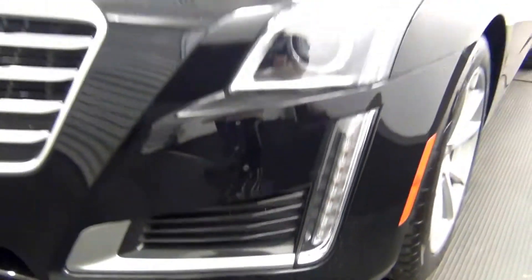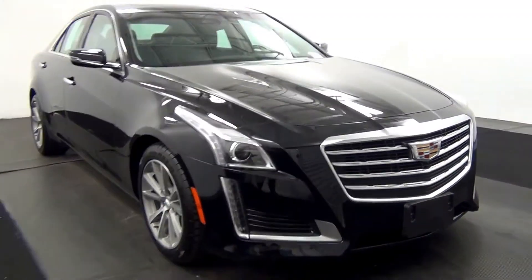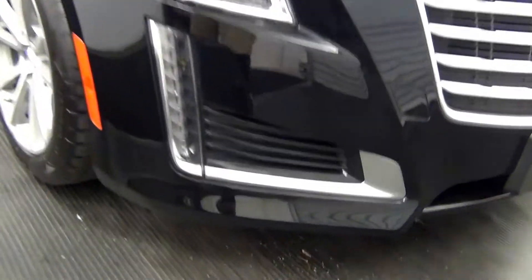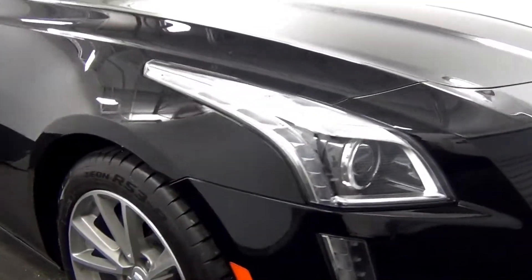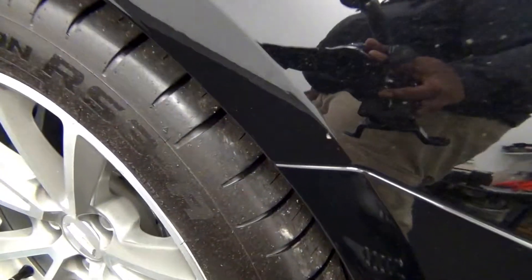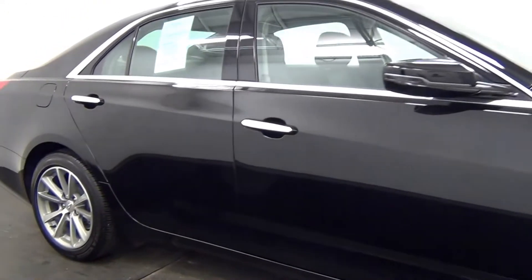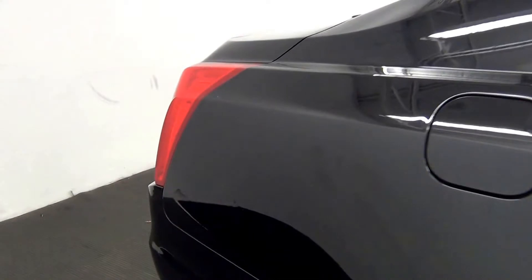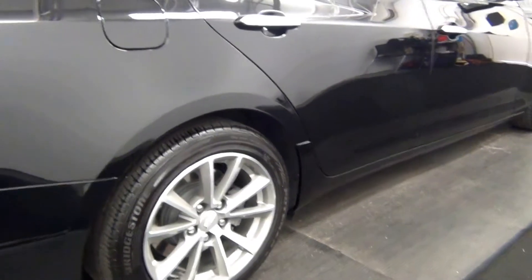Scratches here. Scratches here. Chips here. Light scratch here.